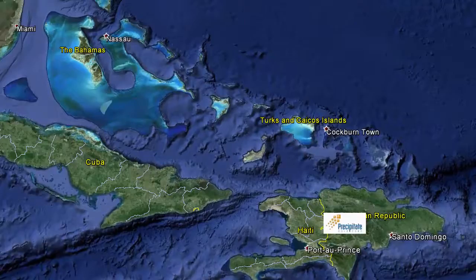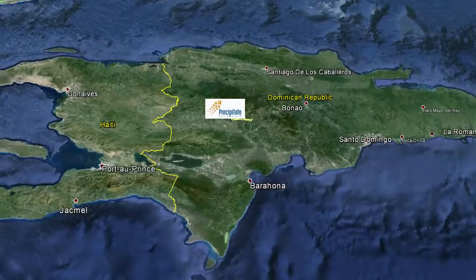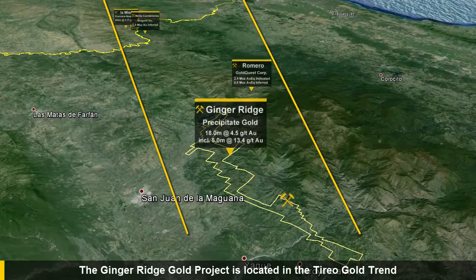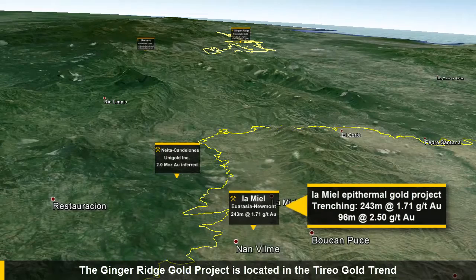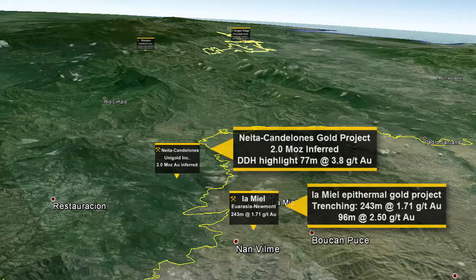This area is a highly prospective and emerging exploration camp with intermediate sulfidation, epithermal, and DMS styles of mineralization. The concessions cover an estimated 12 kilometers of prospective strike length of the target Tierra lithologies. The Tierra formation was largely unexplored until recent discoveries by Eurasian Minerals Newmont's La Mera discovery, Unigold's Neita Candelones discovery, and GoldQuest Mining Corp.'s Romero discovery.